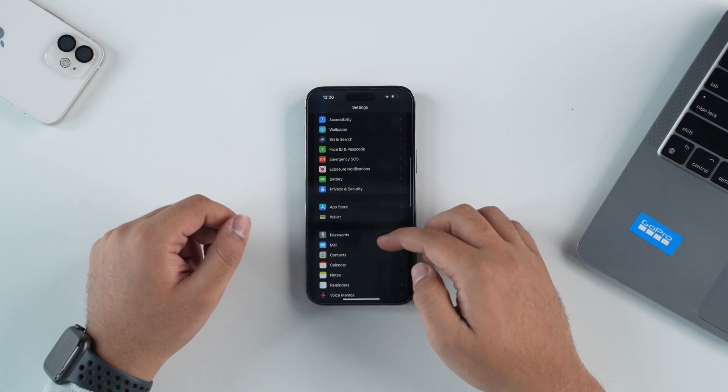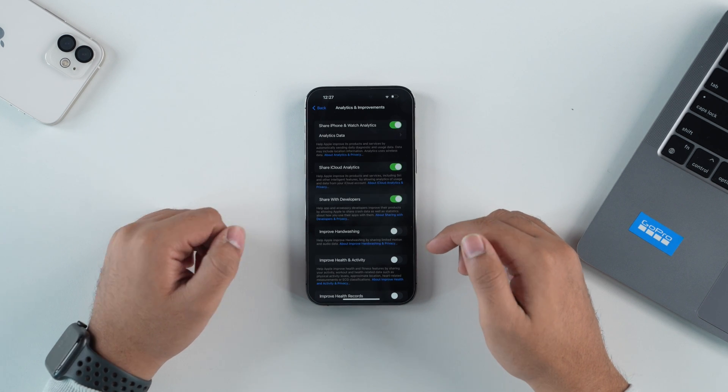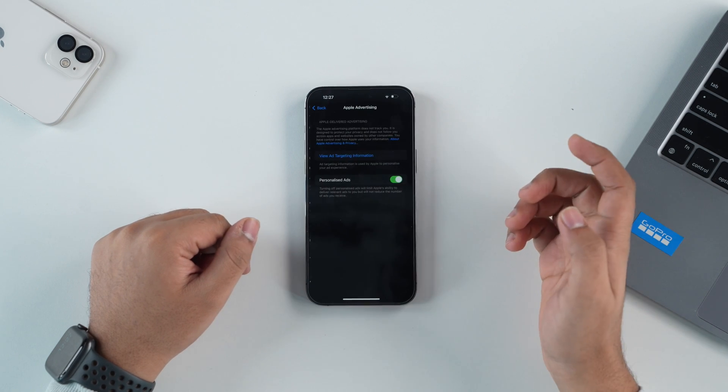The last setting I'd strongly recommend: you've unnecessarily been sending personal information to Apple. Go inside Settings, scroll down and tap on Privacy & Security, scroll to the bottom and tap on Analytics & Improvements. You'll see a lot of toggles that are on by default — just toggle them all off. Then go back and tap on Apple Advertising and toggle off Personalized Ads. Just trust me on this.